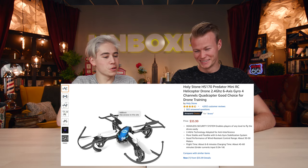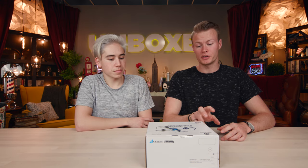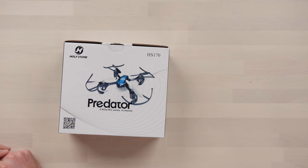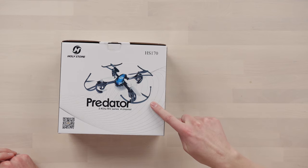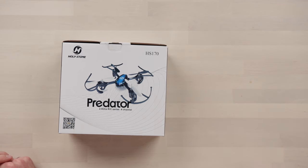This is the Predator — a 2.4 gigahertz RC series four-channel quadcopter. Something really cool about it is it can flip and roll with just the touch of a button. It is an indoor and outdoor quadcopter, and the guard is a safety feature that's very important especially if children will be using it.